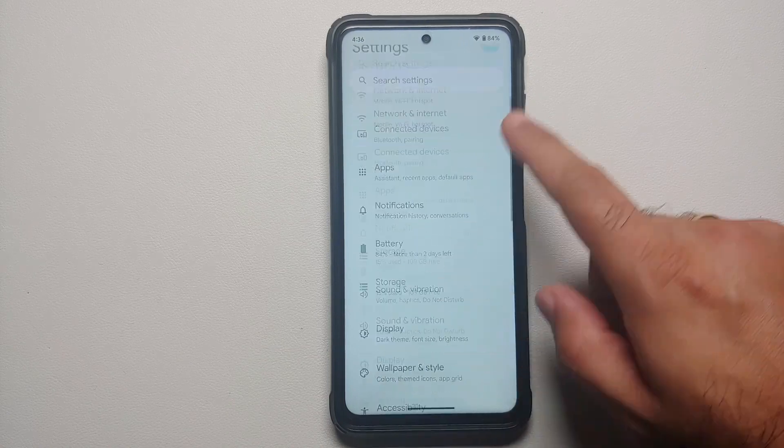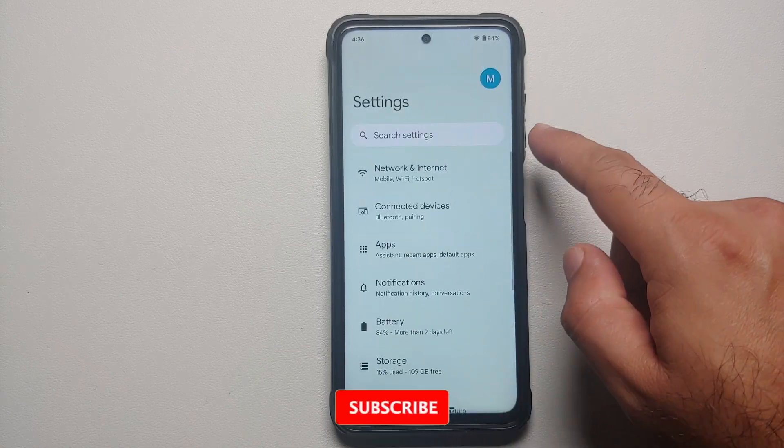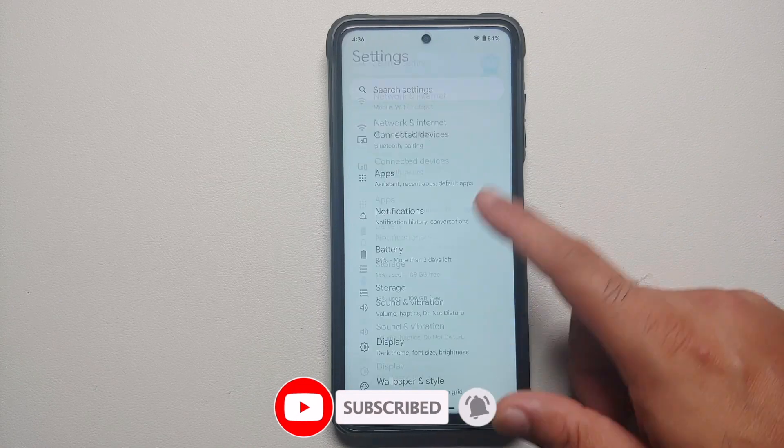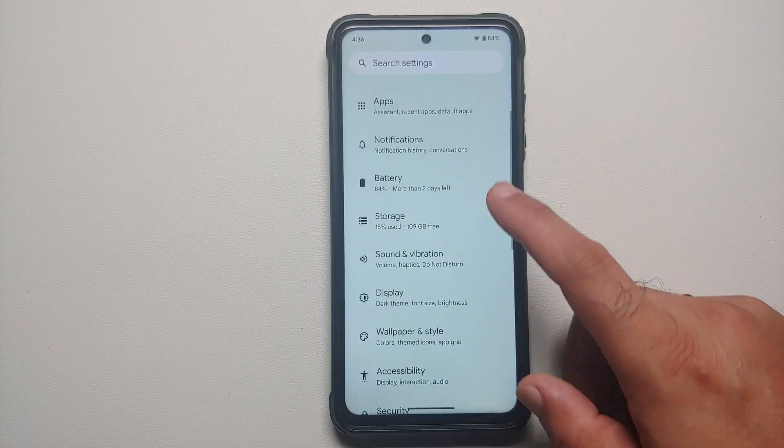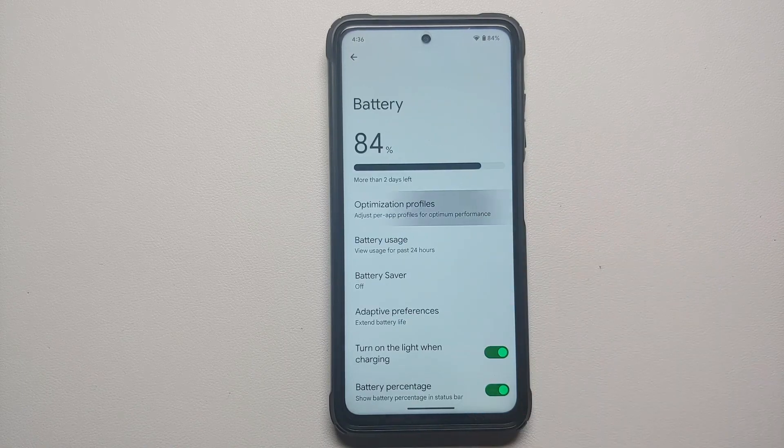Another change in Settings is that the search bar is now pinned when you scroll through the settings page.